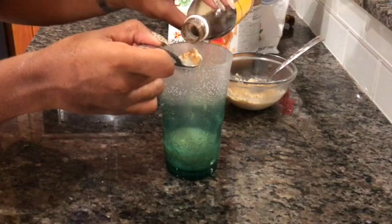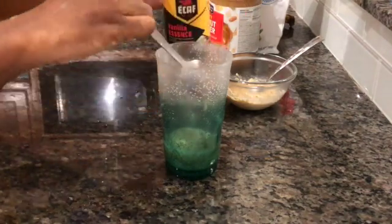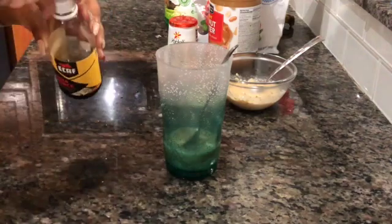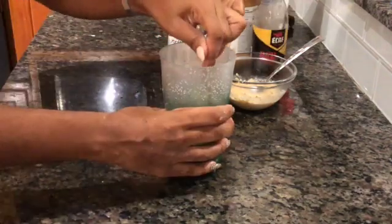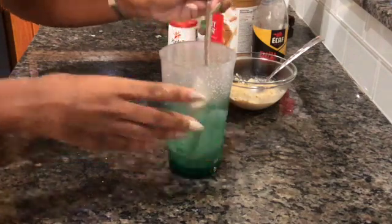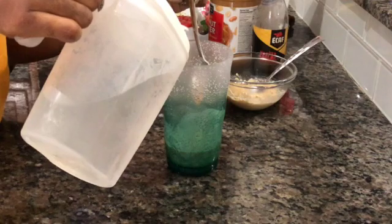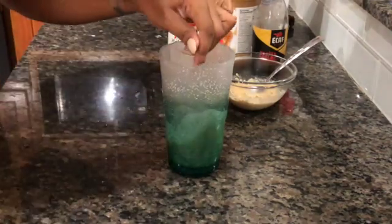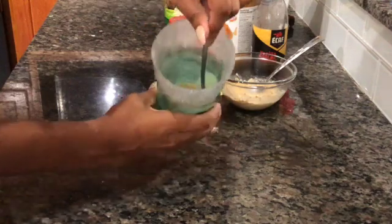Save yourself about 20 calories and just use some water. Then you want to add some vanilla essence in there just to give it a little oomph — a little taste, a little extra pizzazz. I'm having way too much fun with this! Mix that up until you're happy with the consistency and then we're going to mix everything together.